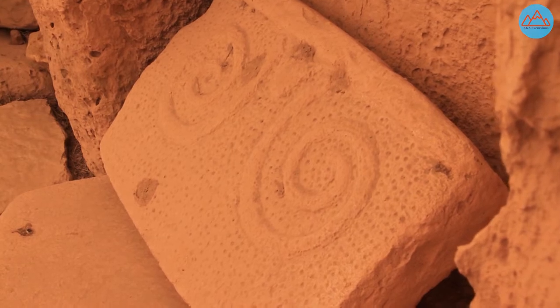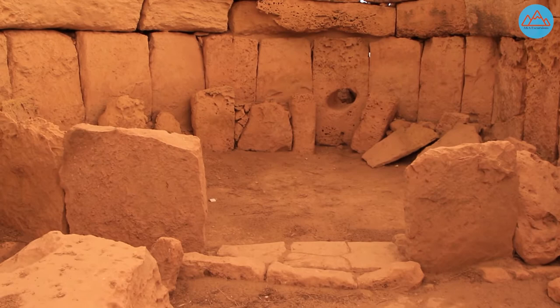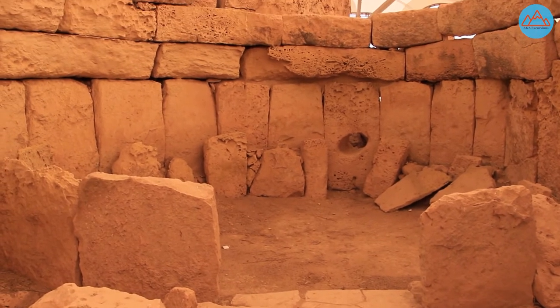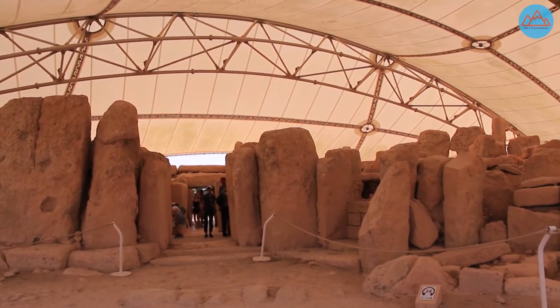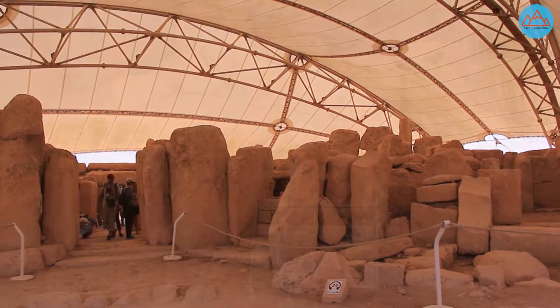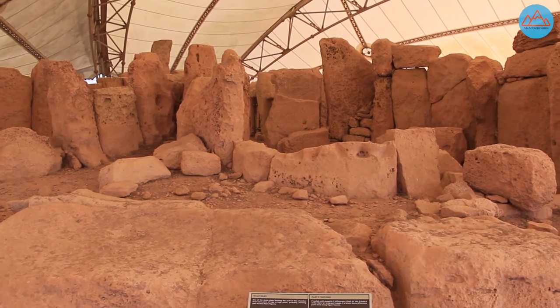The largest megaliths are 5.2 meters high and weigh 20 tons. The Ħaġar Qim complex consists of a main temple and several other temples beside it, the most primitive of which is believed to possibly date before 3600 BC. The main temple consists of several semicircular rooms known as apsis.